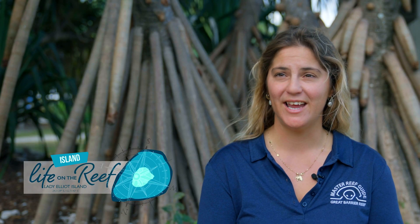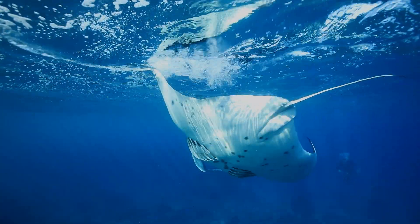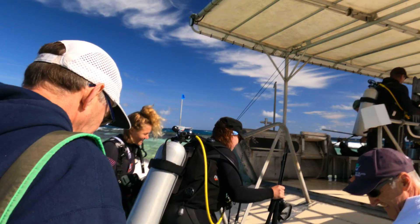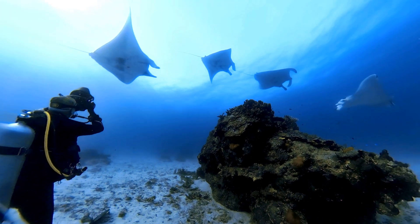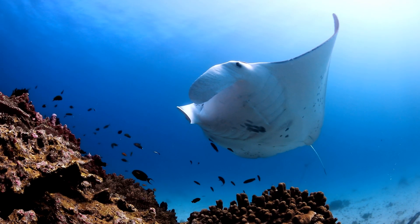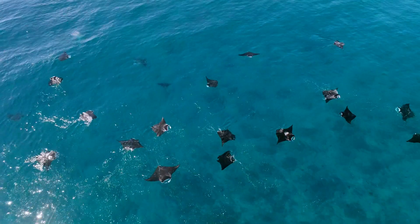One of the main reasons that people come to Lady Elliot and what it's definitely known for is the abundance of manta rays. We're just getting our drone ready to send it up — we're going to be tagging a manta ray this morning. We've got three tags to put out over the course of this expedition. Lady Elliot is known as home of the manta, and one of the reasons for that is we have one of the largest known aggregation sites for manta rays along the east coast of Australia.